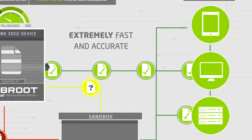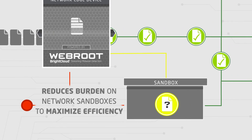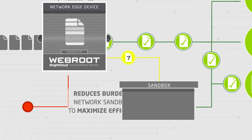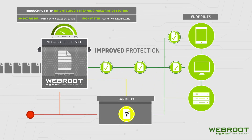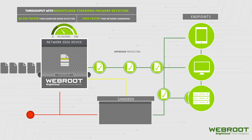Its high accuracy means that more files can pass through or be blocked by the partner's device, reducing the burden on network sandboxes and other investigative solutions. This enables our partners to provide more efficient malware detection, so their customers are more secure and can maximize the benefits of their existing investments.